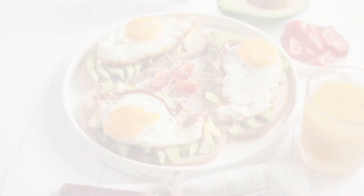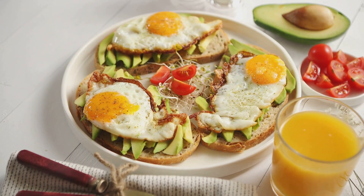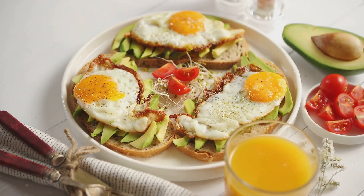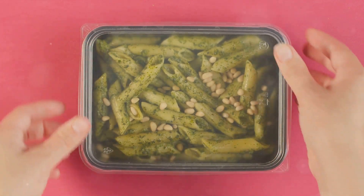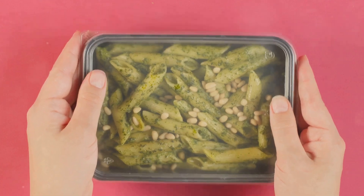Let's dive right in. We all know how challenging it can be to find meals that are both healthy and delicious. But fear not, because with keto family meals, you can have the best of both worlds. Keto recipes are low in carbs and high in healthy fats, making them the perfect choice for those looking to maintain a healthy lifestyle.